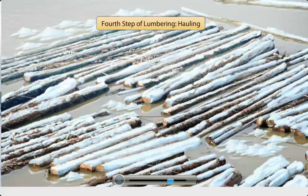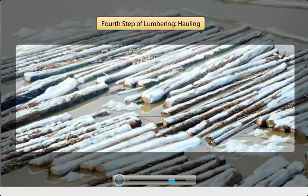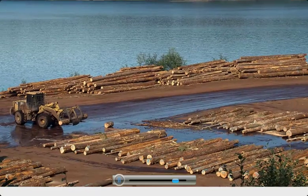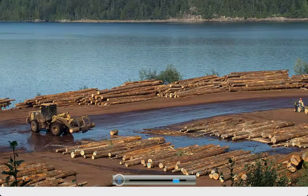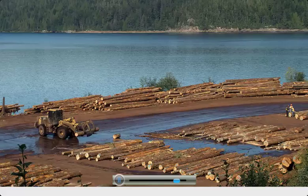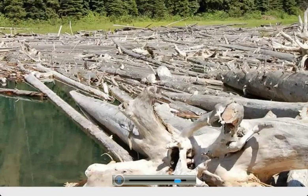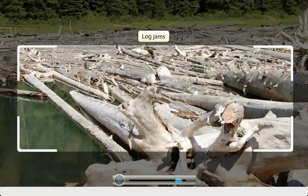The fourth step is the process of transportation of logs, also known as hauling. One of the most popular modes of transport is the river system. In winter, the logs are placed on the frozen river. In summer, the ice on the river surface melts and the logs float downstream. As the logs flow downstream, they sometimes pile up, causing log jams.